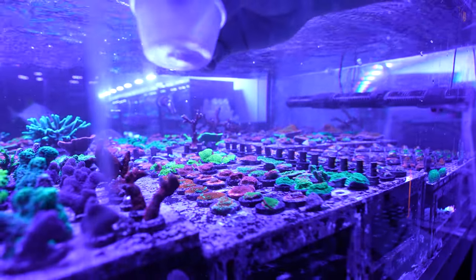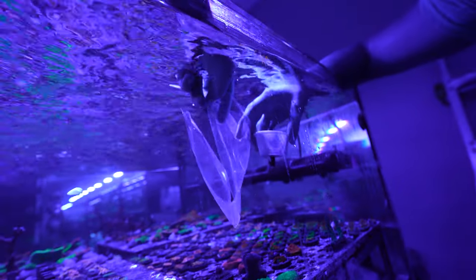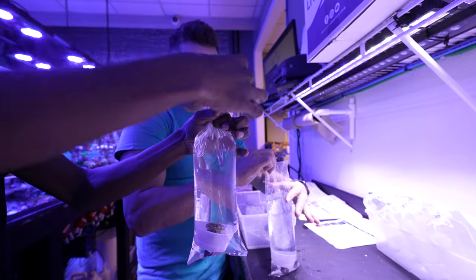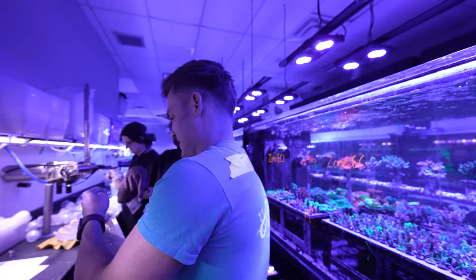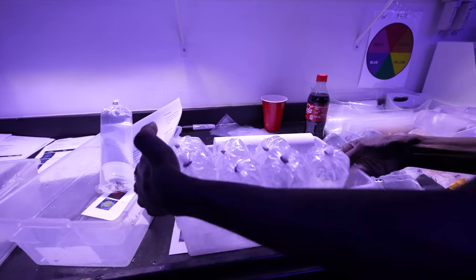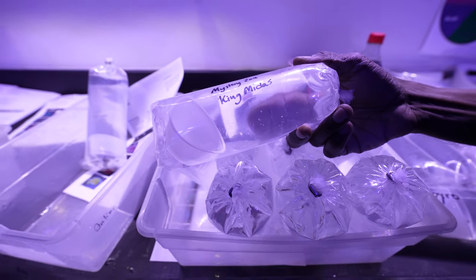They bag the corals underwater, which helps keep them from tumbling around and getting their skin irritated by the plastic during shipping — makes sure they arrive in one piece. To bag them, you pinch the bag in the middle, give it a couple of twists, and band it. That was wicked — my first bag, Top Shelf style! The finished product is labeled so customers know what they're getting. Now I get handed off to Bubba to go take some photos.